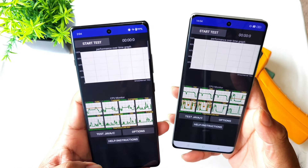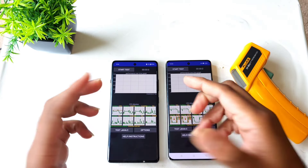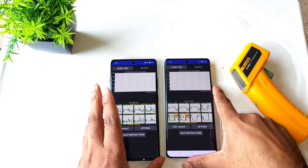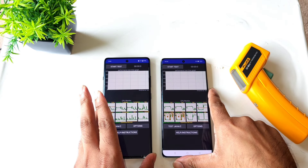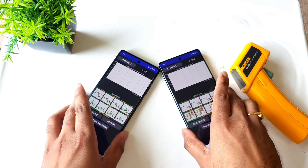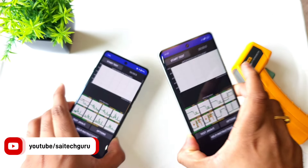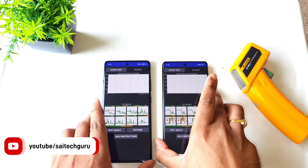So we are going to go ahead and start the test, and we'll try to see which phone will be having what kind of temperatures and how much battery will be draining, as well as the throttling while doing this testing. Right now the battery percentage is 99% and 95% in the Realme device, and let's start the test.